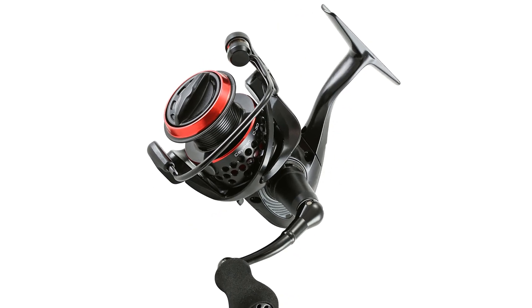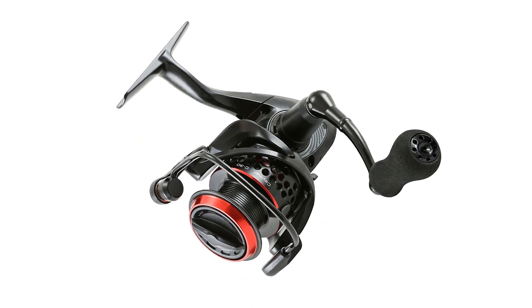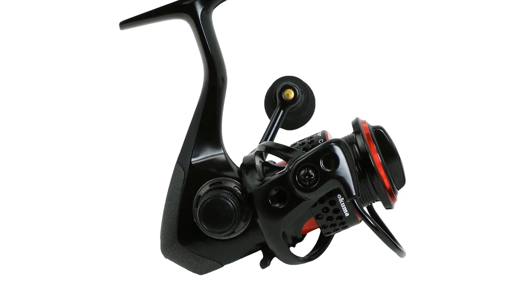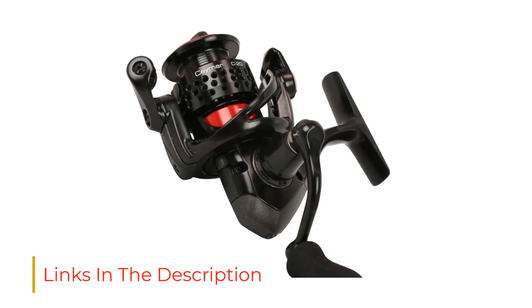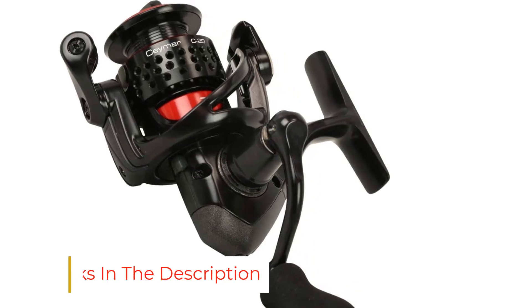At 8 ounces, it's one of the lightest reels we tested and feels barely noticeable on many rods, making for a more balanced setup. We also like its utility as a small, lightweight reel to pack into the backcountry to find isolated, less often fished lakes and streams. It has a nice, solid aluminum bail with an oversized line roller, which helped keep our line in check.